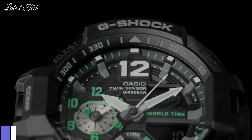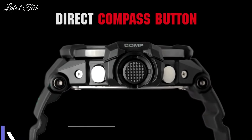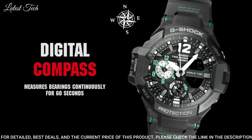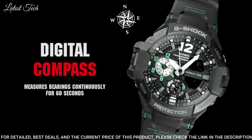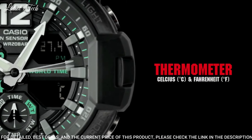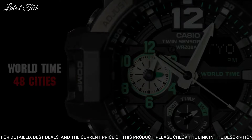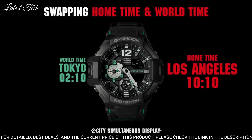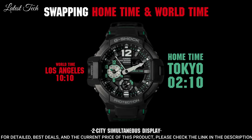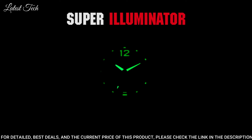Number 11: Casio G-Shock GA-1100 Men's Watch. Quartz Movement in 5.441 Caliber, Polymer Stainless Steel Case of round shape. Case dimensions are 52.1 mm in diameter and 16.9 mm in thickness. Display type: analog digital. This timepiece has mineral glass, polymer band, and 200 m water resistance.